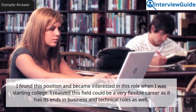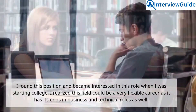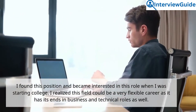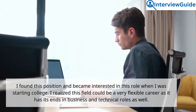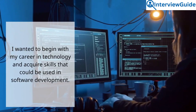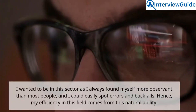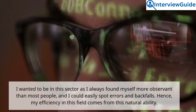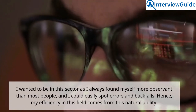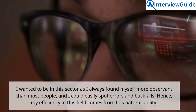Sample answer. I found this position and became interested in this role when I was starting college. I realized this field could be a very flexible career as it has its ends in business and technical roles as well. I wanted to begin my career in technology and acquire skills that could be used in software development. I always found myself more observant than most people, and I could easily spot errors and pitfalls. Hence, my efficiency in this field comes from this natural ability.